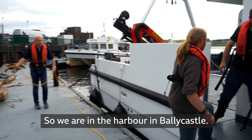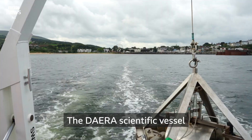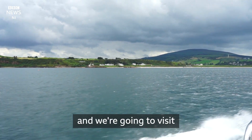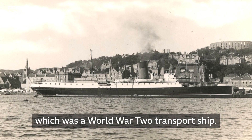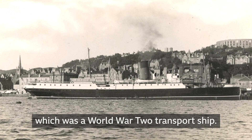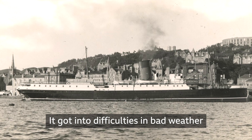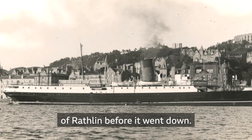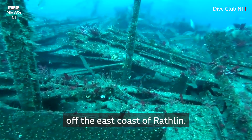We are in the harbour in Ballycastle. The research scientific vessel is going to take us out to Rathlin, and we are going to visit the site of the Loch Garry, which was a World War II transport ship. It got into difficulties in bad weather and ended up striking the east side of Rathlin before it went down.